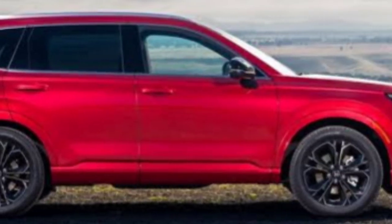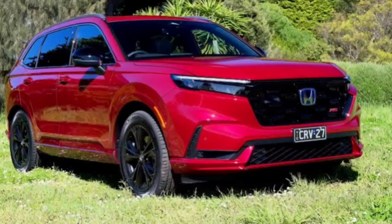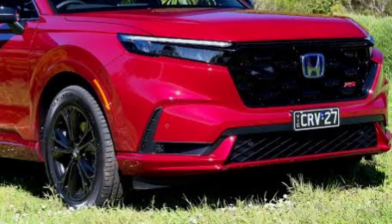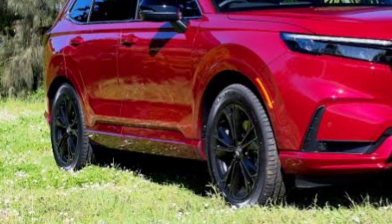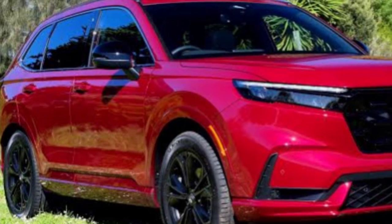Even in base form, the CR-V shines with a deep layer of modern tech and safety features that don't hog the spotlight deservedly occupied by its superb chassis. The CR-V is our favorite in the highly popular compact crossover segment, even amid stiff competition from the Mazda CX-50, the Volkswagen Tiguan, and the Kia Sportage.